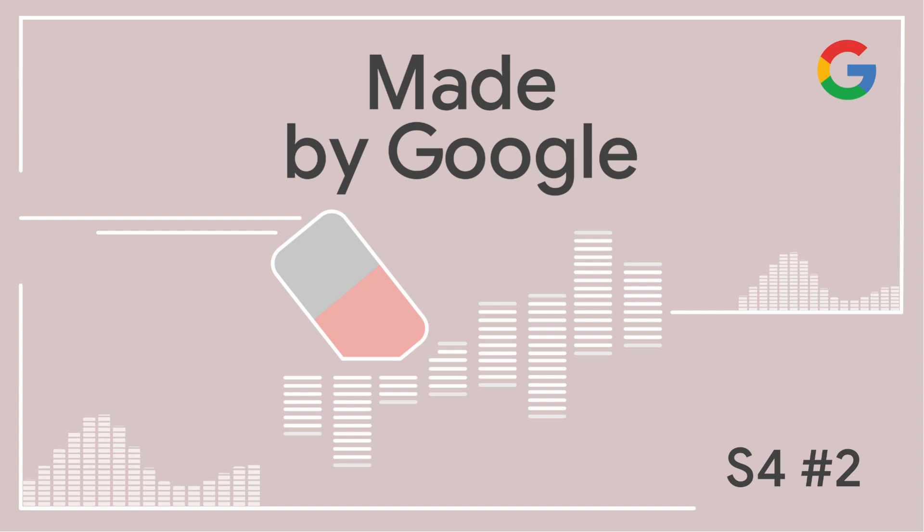Lou, Lillian, please tell me about the first time you used Audio Magic Eraser and what you used it for. Lou, maybe we can start with you.